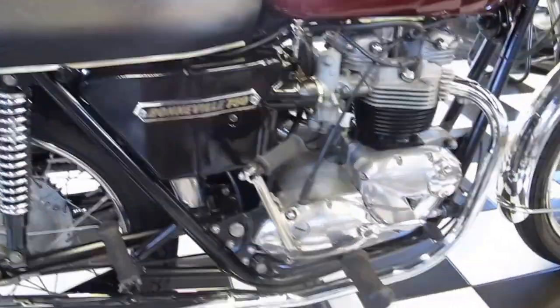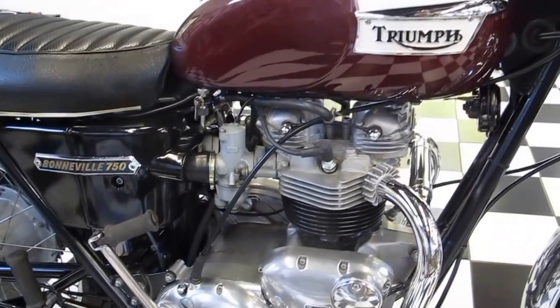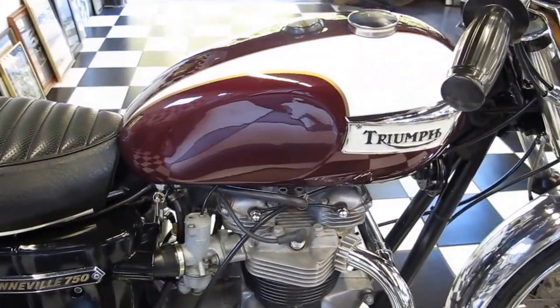The workers went on strike, shutting down the plant. Therefore, limited amounts of 1974 models were built throughout the end of that year and the early part of the next year.